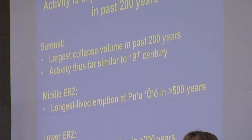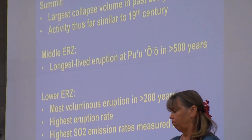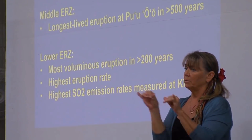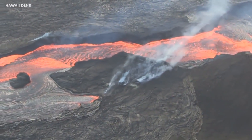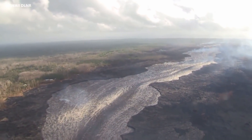And then in the Lower East Rift Zone, this is the most voluminous eruption in the past 200 years. It's the highest eruption rate that we've measured for Kilauea — many, many times larger or higher than the eruption rate for Pu'u'ō'ō. And that's why there's just so much lava pouring across the ground every day, every week.